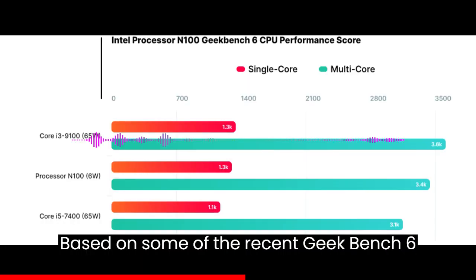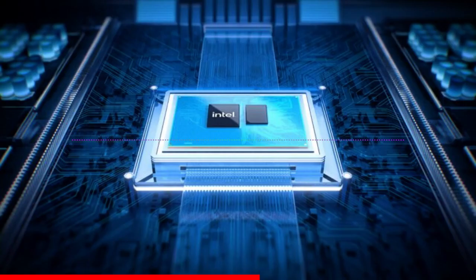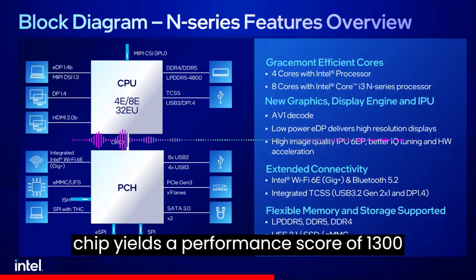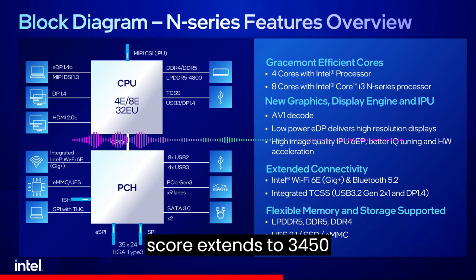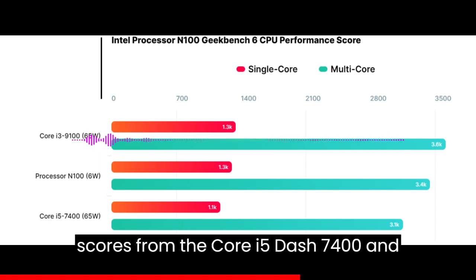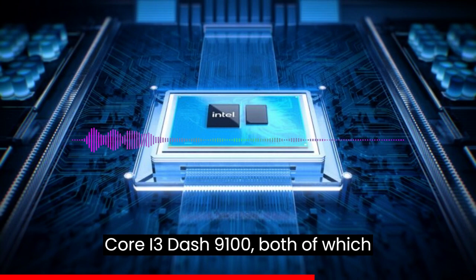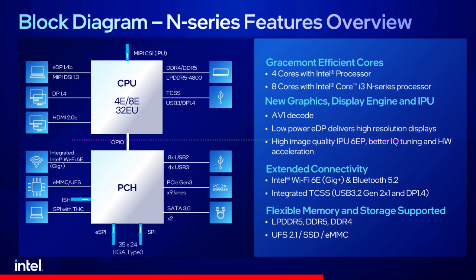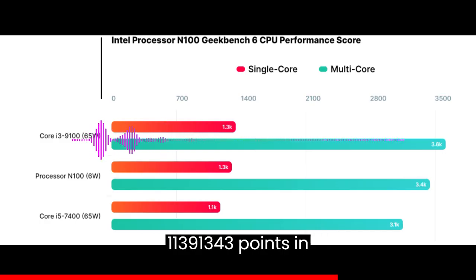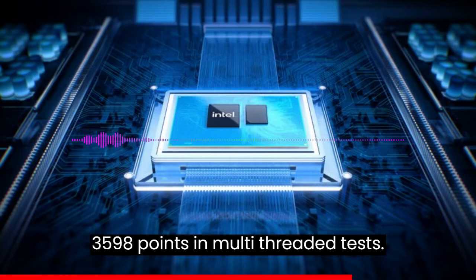Based on recent Geekbench 6 entries, we get a taste of what the sub-10W CPU has to offer. In single-core performance, the chip yields a score of 1,300 points, and in multi-threaded tests this extends to 3,450 points. For comparison, the Core i5-7400 and Core i3-9100 — both 4-core, 4-thread offerings — score an average of 1,139 to 1,343 points in single-core and 3,133 to 3,598 points in multi-threaded tests.